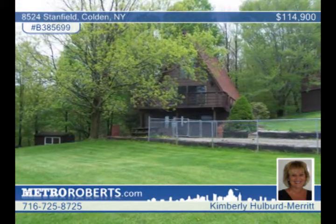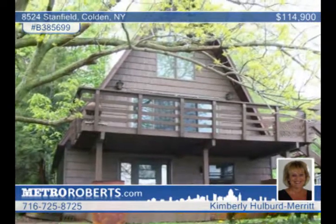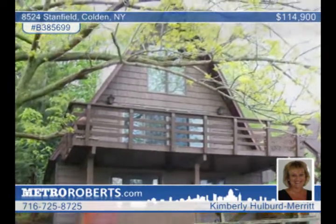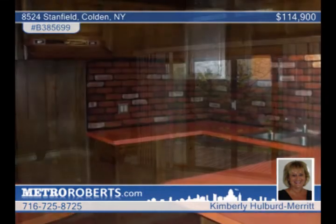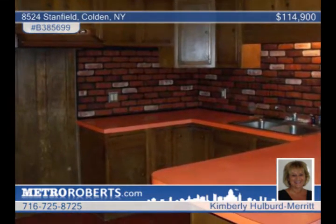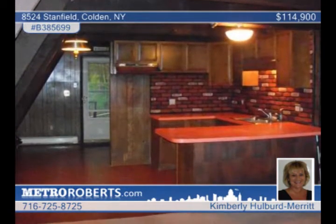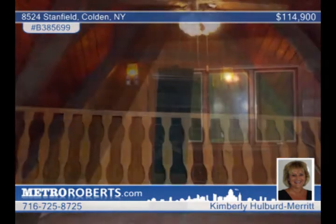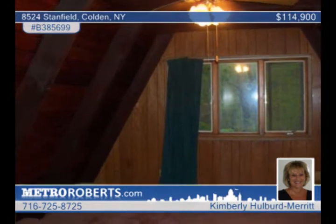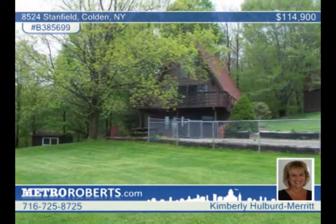Comfortable and cozy describes this adorable three-story A-frame with a wide-open floor plan. Front and rear decks and a covered patio overlook the incredible and peaceful setting. The huge living room displays a pine cathedral ceiling and sliding glass doors to the freshly painted deck. The kitchen is the perfect gathering spot with its breakfast bar and separate eating area. Other spaces include a finished lower-level rec room with a wet bar, a bedroom, and full bath. Kimberly Holbert Merritt says this is the perfect getaway for year-round living or a summer residence.